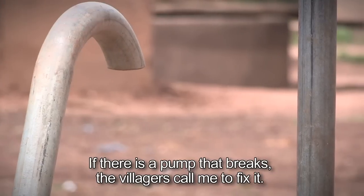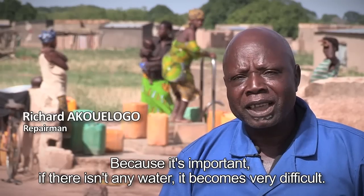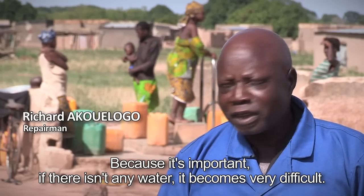If there's a pump, the villagers call me to repair it. Because it's important. If there's no water, it's really difficult.